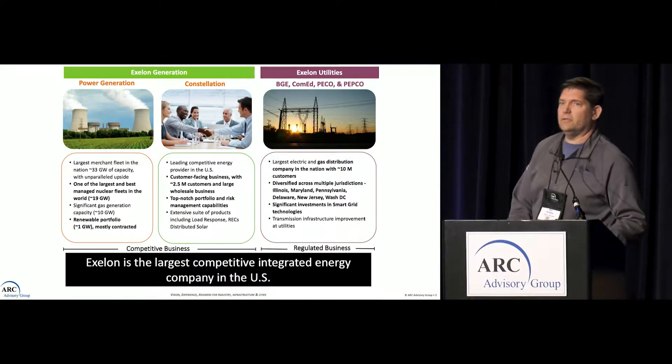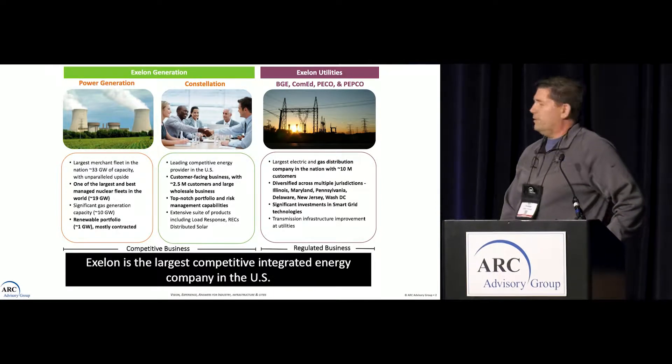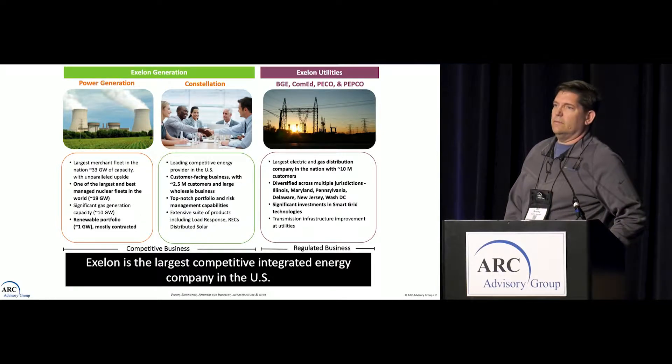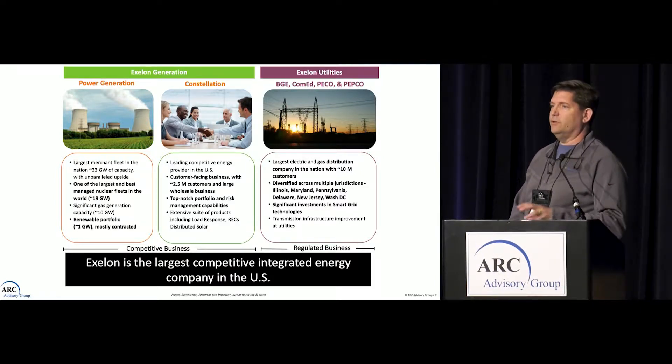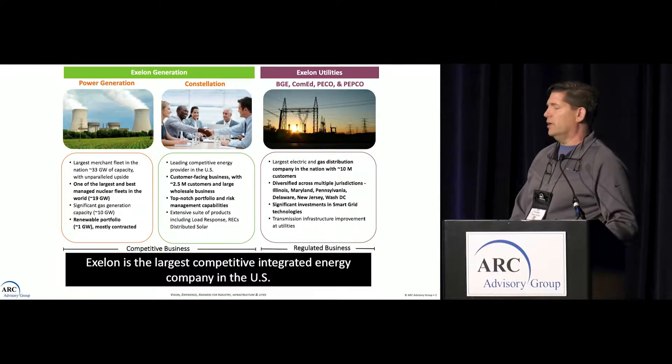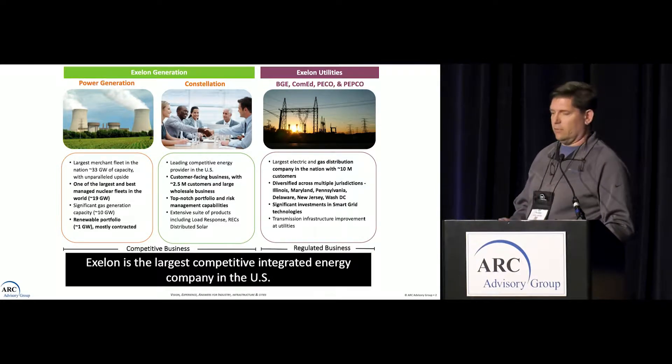For those of you who don't know, Exelon is a big utility located in the Northeast. They have basically two groups: one's on the transmission side, which is regulated — that's Chicago, Pennsylvania, New York, Baltimore, DC area — and then there's the generation side, which produces power and has three groups: nuclear, fossil, and renewables. I'm on the nuclear side.